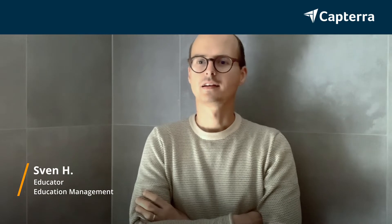Hi, my name is Sven. I'm an educator and I work as an admin in our school. I started using Evernote Teams and switched over to Microsoft OneNote.